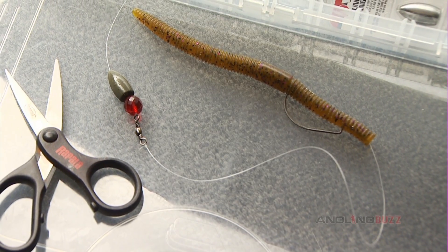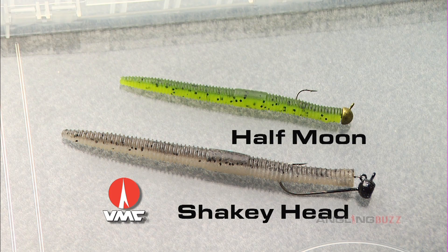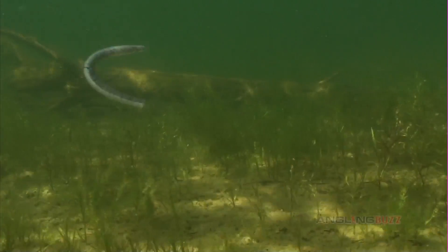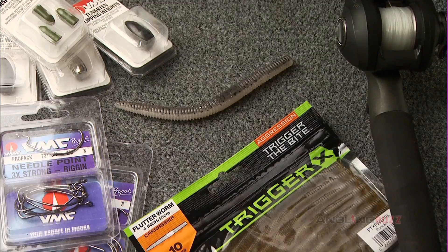Smaller models work on drop shot rigs for finesse fishing. Larger five and six inch models work great on Carolina rigs for deep water ledge fishing. They also work great on finesse jig heads like VMC shaky head or half moon jigs. Now you can see why it's one of the most popular soft baits made for bass today — they're simply a very versatile soft bait profile that can be applied to a wide range of fishing situations.